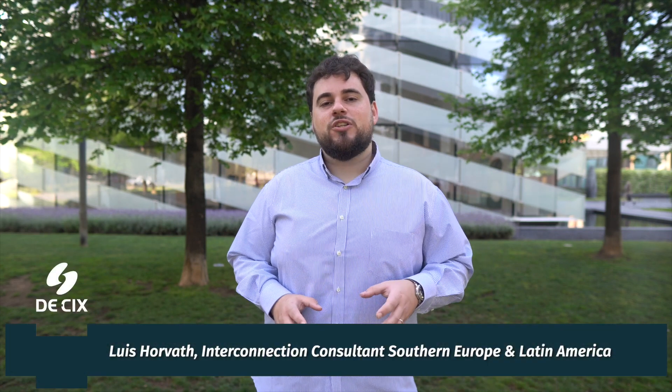Hello, welcome to 90 Seconds Direct Cloud. Today I want to speak about our newest product, the D-Kicks Cloud Router.